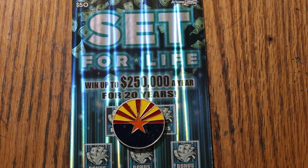What's up YouTube, AZ Scratchers, and welcome to the March 28th edition of the One a Day in March series, featuring Arizona Lottery's $50 Set for Life.